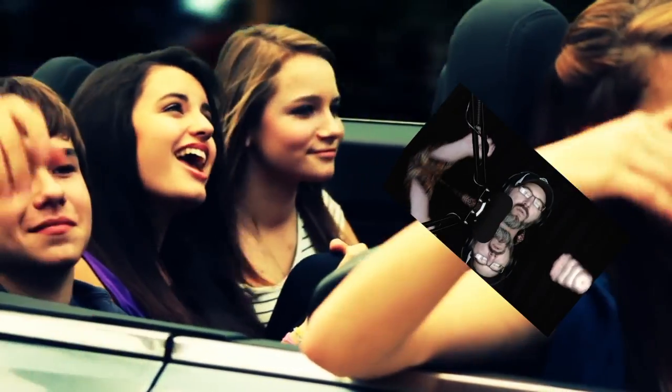It's Friday, Friday, gotta get down on Friday. Everybody's looking forward to the weekend, weekend. What's going on, everybody? Chad from the Beard Hops Podcast. Friday morning beer review time again. This week just absolutely flew by.